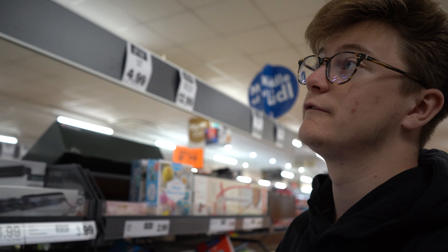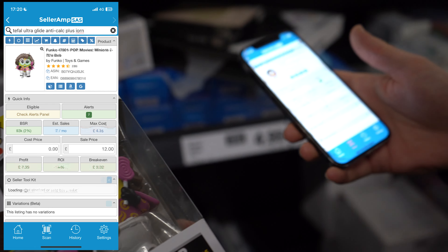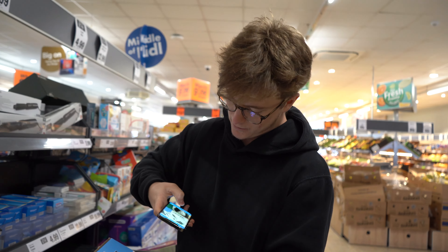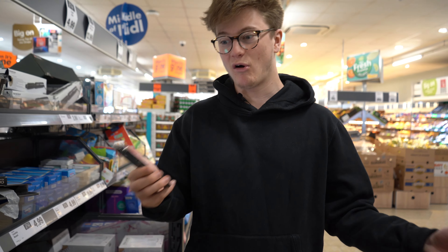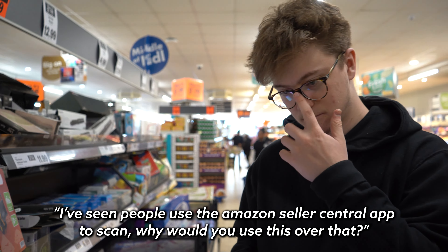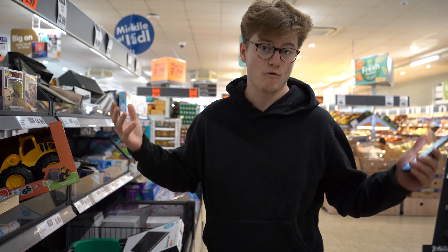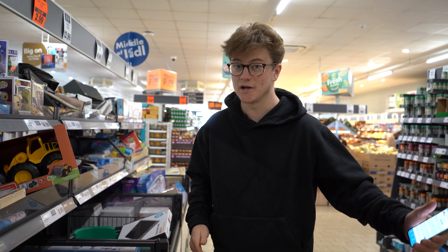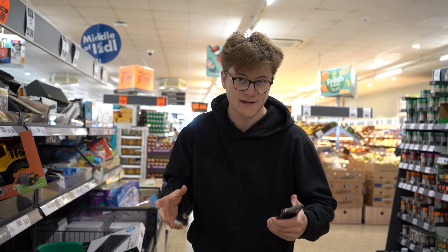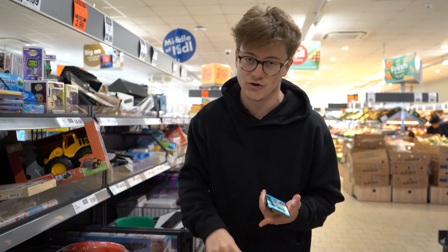Funko Pop - £9.99 here, selling on Amazon for £13. No money to be made there. I think Funko is past its day now. Silver Crest is a Lidl brand - these items are not usually organically searched on Amazon. I've seen people use the Amazon Seller Central app, but this SASS app gives you way more data. The Amazon app doesn't tell you sales per month - it gives you a ranking, but something ranked 1,000 in one category sells differently to the same rank in another. That's why we use SASS.